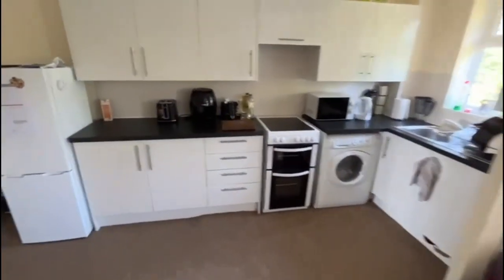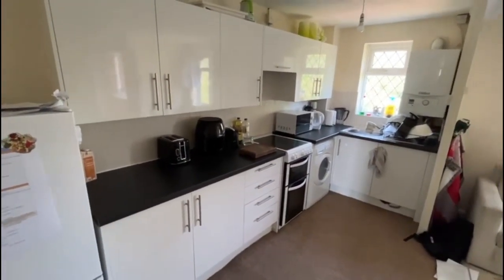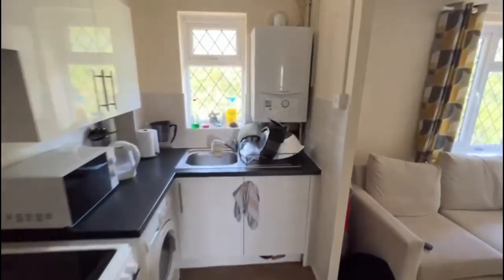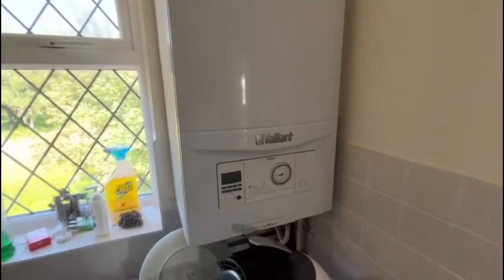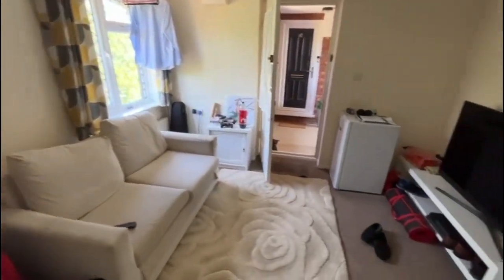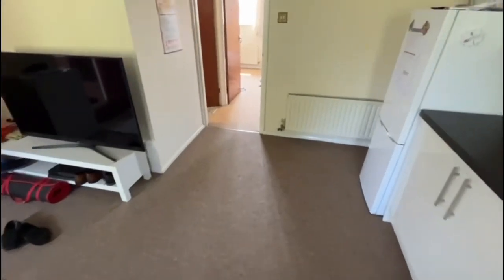As you can see, white fronted units, freestanding slot-in cooker, combi boiler by Vaillant so you've got your instant hot water and heating. This is looking back into the lounge area, so neutral decor.